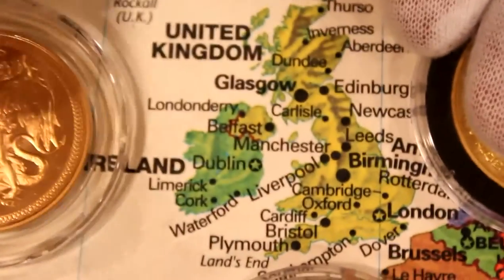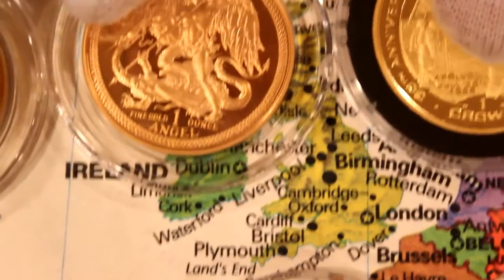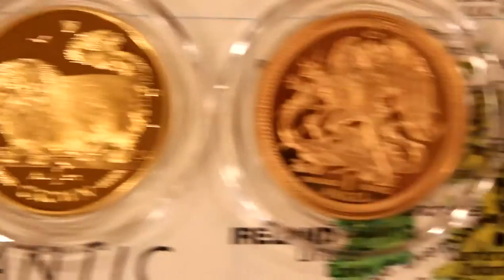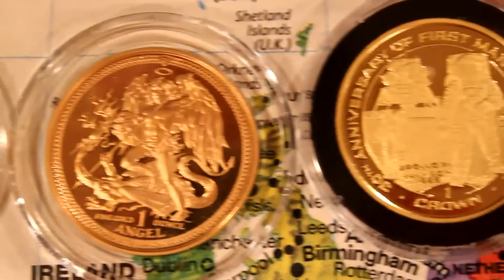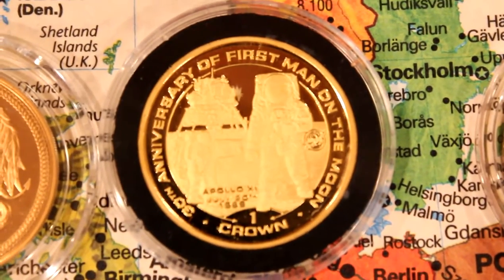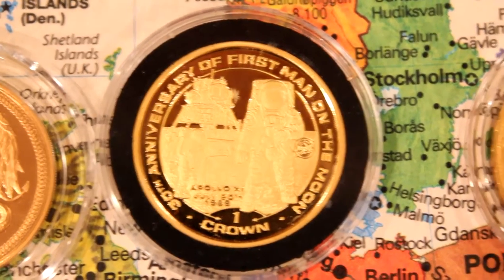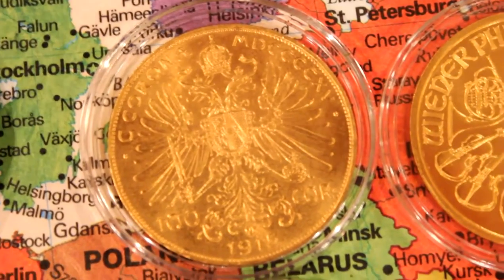Not many people know where the Isle of Man is located — it's located right here between Ireland and the United Kingdom. The three coins from the Isle of Man are one of the Cat series, a beautiful crown, an angel with an angel on the reverse, and the 30th anniversary of the first man on the moon — an astronaut on the moon surface. They still argue about this, by the way, whether or not we were on the moon surface.